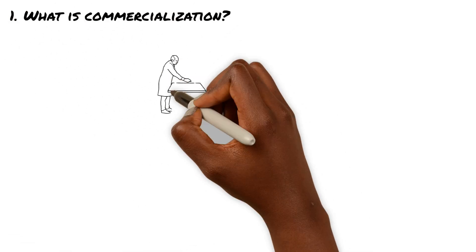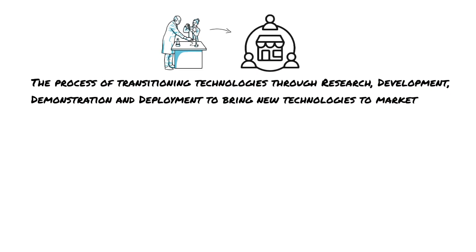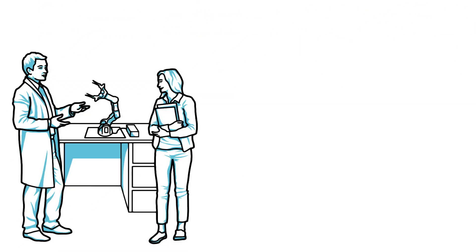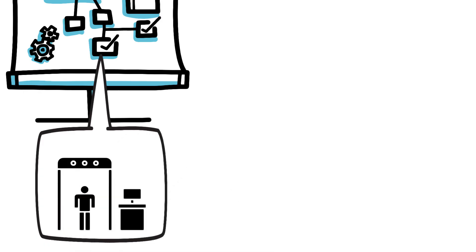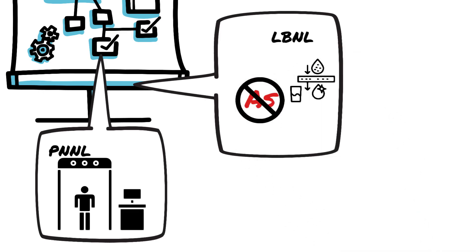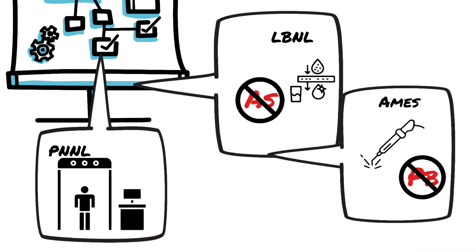New technologies start at the lab bench, but to have an impact on the real world, they must develop into products that can be accepted and sold on the market — that's what commercialization is. Here at the Department of Energy, we run 17 of our nation's most important national labs, where dedicated researchers, scientists, and entrepreneurs work on critical technologies. One example is a 3D holographic scanner developed by PNNL, commercialized to enable improved airport security. Another is LBNL's technology to address arsenic contamination in water, licensed and sold to a company. And another is lead-free solder developed by Ames, now used in every single electronic device in the world.